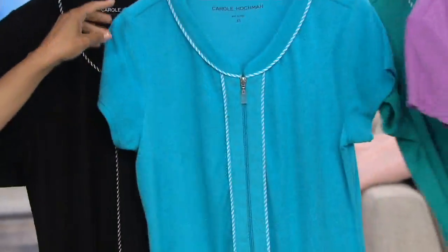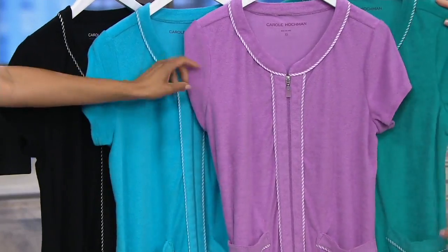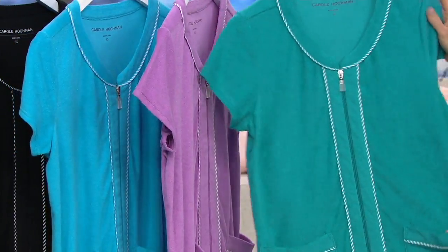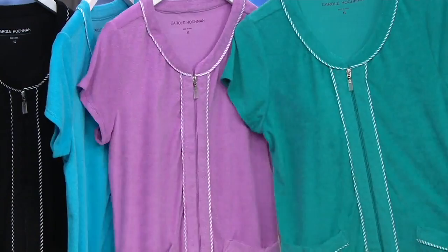Gorgeous, beautiful summery turquoise. Then we have our lilac lavender — I love purples but I don't always know lavender from lilac from purple. And this one is our pool green — I really like that color, a great color.